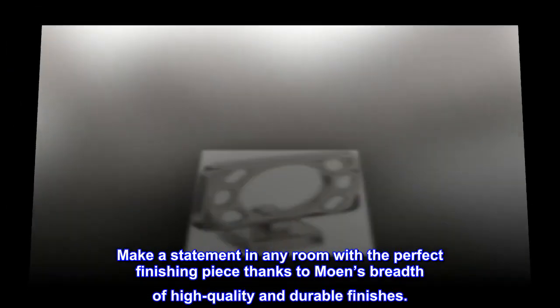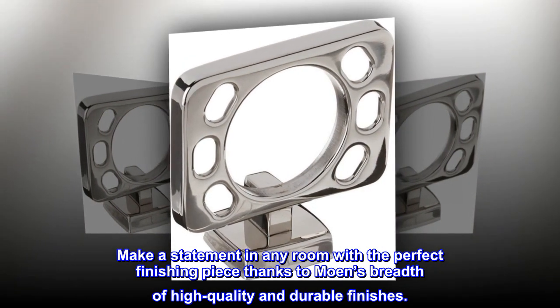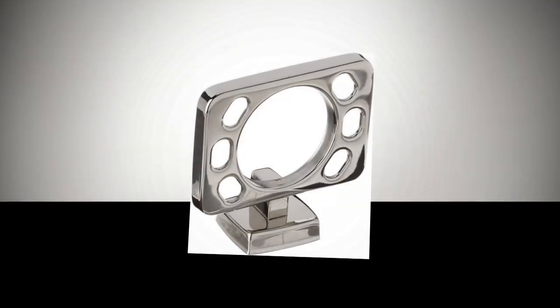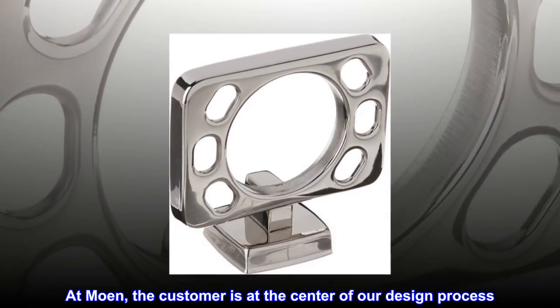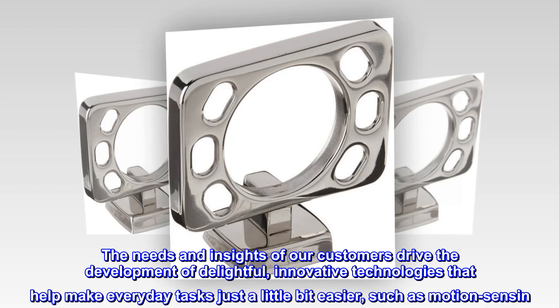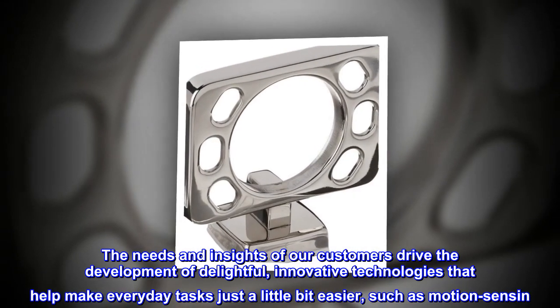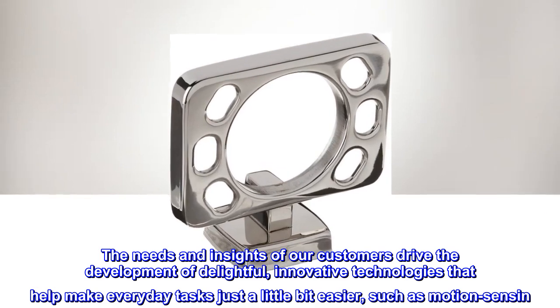Make a statement in any room with the perfect finishing piece, thanks to Moen's breadth of high-quality and durable finishes. Innovations to power your most meaningful moments. At Moen, the customer is at the center of our design process. The needs and insights of our customers drive the development of delightful, innovative technologies that help make everyday tasks just a little bit easier, such as motion sensing.